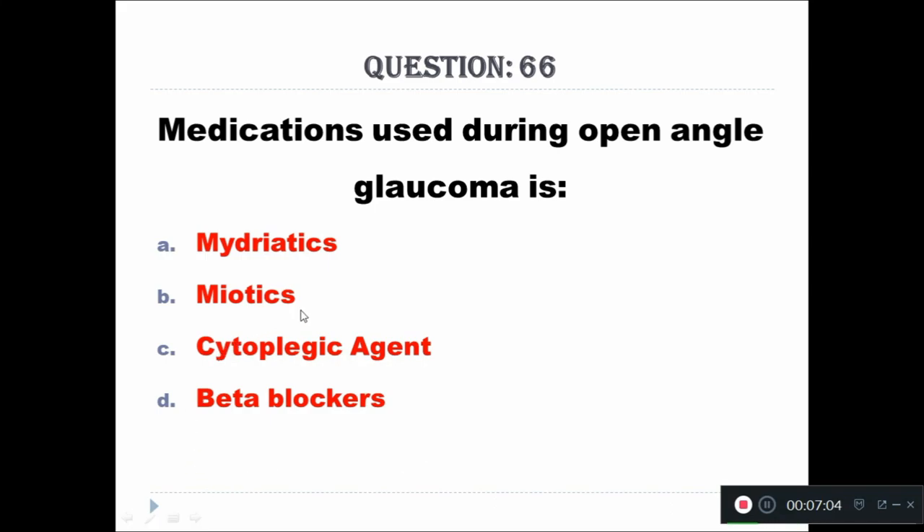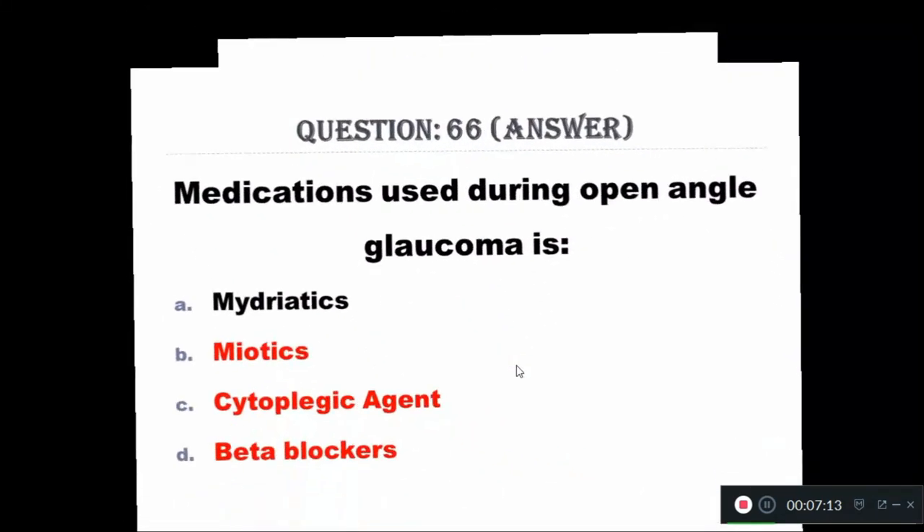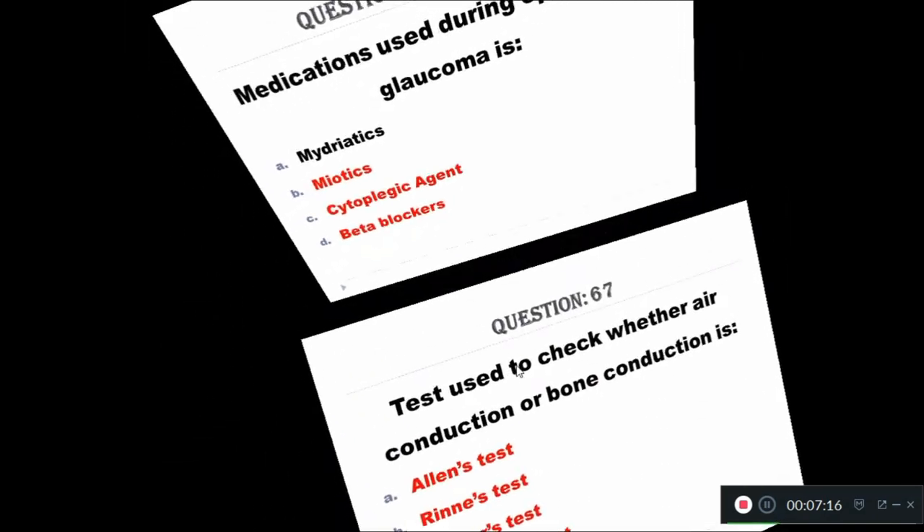Question 66: Medication used during open-angle glaucoma is: A - mydriatics, B - miotics, C - cytoplasmic agents, D - beta blockers. The right answer is miotics.